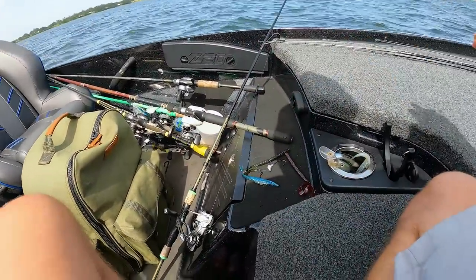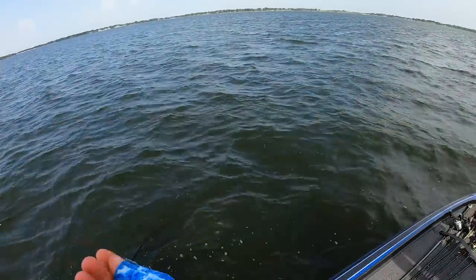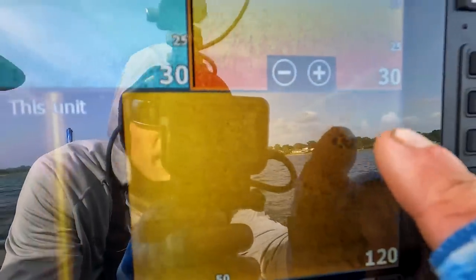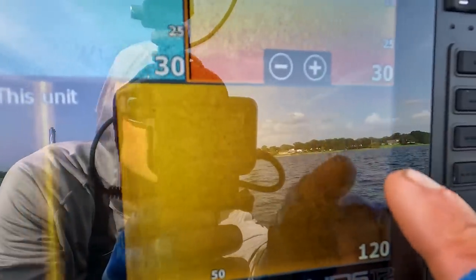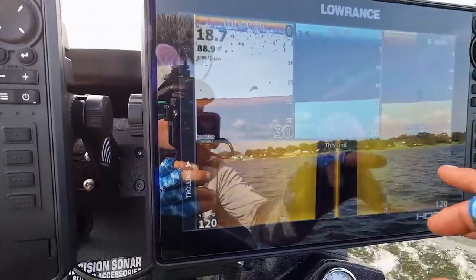I'm not even doing that much with it to be honest - I'm just kind of dragging it and letting it sit. That's what I'm getting most of my bites on. There's a little impression sometimes - there's limestone or little hard spots, sometimes it's actually brim beds that deep and it only shows up on side scan.